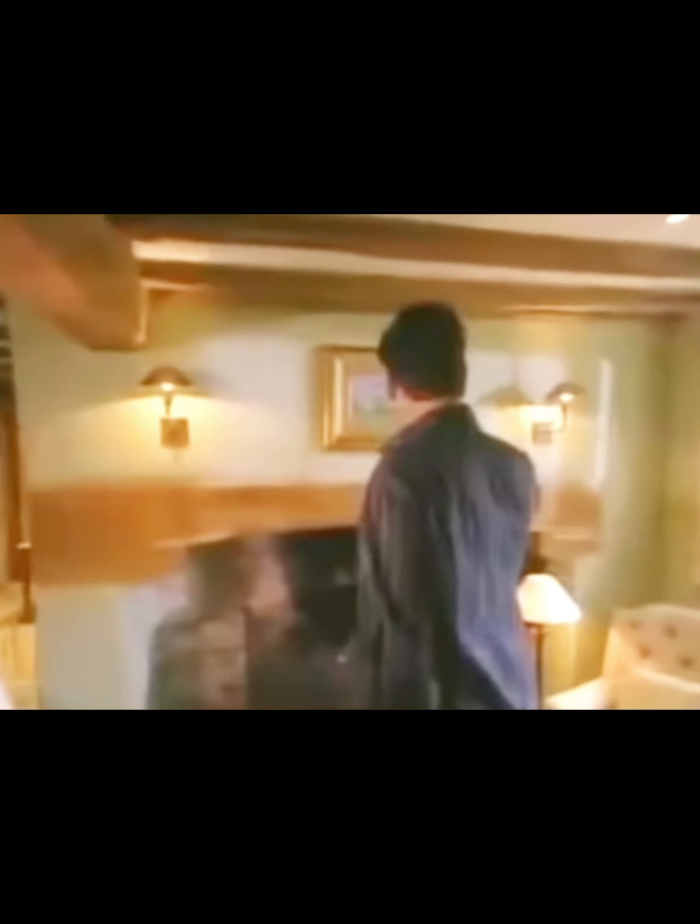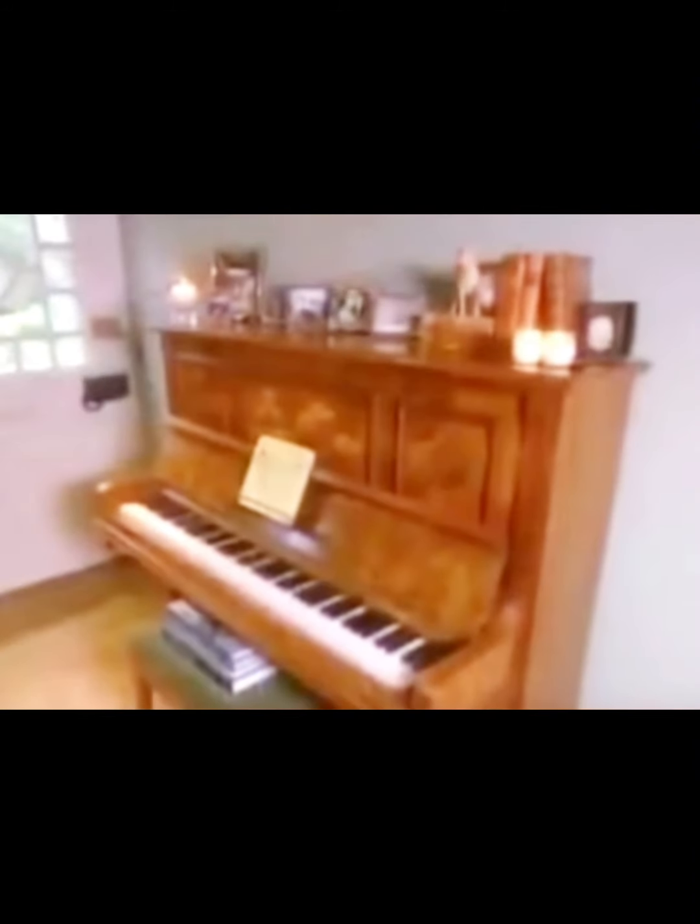We kept all the original beams. This fireplace - even this is the original fireplace. This is my favourite room. I tend to sit and work on the computer from here. This piano is one of my favourite things in the house, and it's covered in pictures of our life.